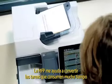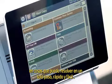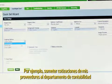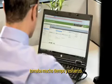This MFP helps me turn time consuming tasks into things I can do in a single quick and easy step. For example, submitting price quotes from vendors to my accounting department used to take a lot of time and effort.